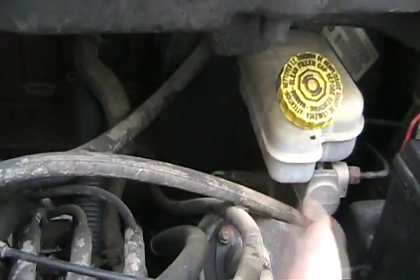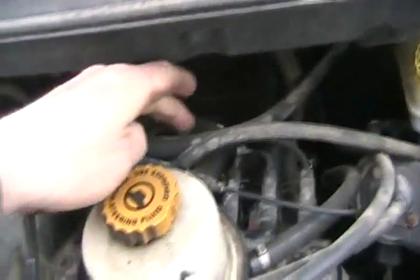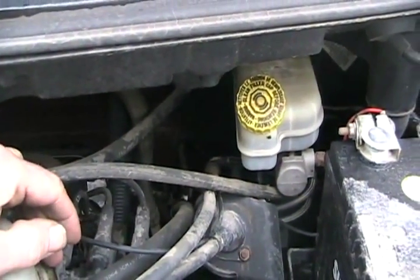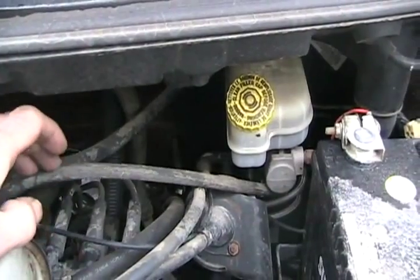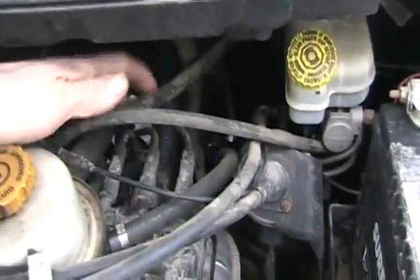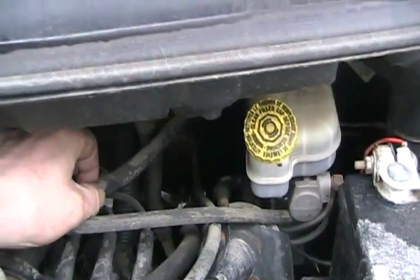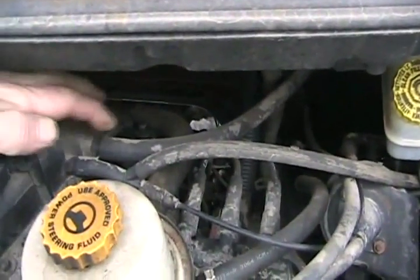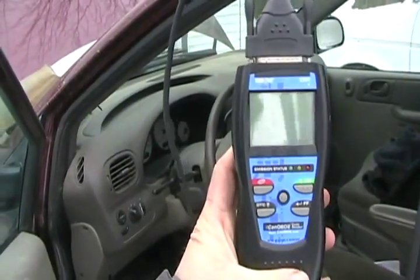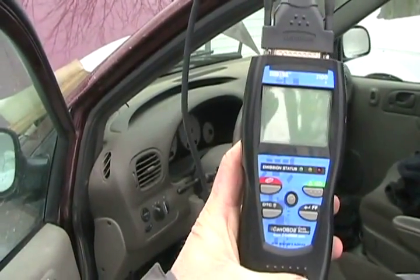Sometimes even your big brake booster — which is a big vacuum diaphragm inside that metal housing — gets a crack in the rubber, and you're losing vacuum from the hose that feeds your power brake booster. Your engine changes a lot when you push your brake; it might start running better or worse when you're pushing your brake. The way you test if your brake booster is leaking vacuum and causing your motor to run bad is you just pinch the hose going to it, or remove the hose, put your finger on that hole while it's running, and see if it runs better then. Your code reader may be telling you you have a sensor malfunctioning, but actually the sensor is good — it's just the hose running to it.